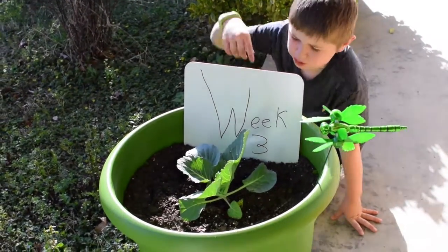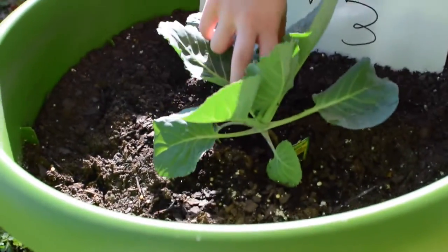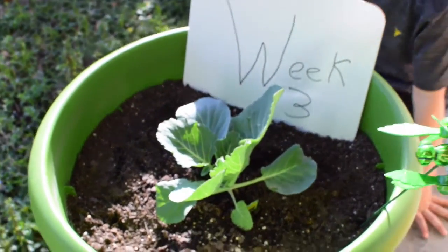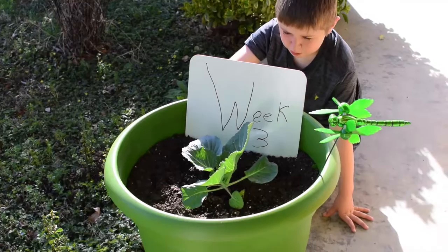Her leaves are pretty big — we have this one, this one. The leaves get smaller as you go into her inner core, which grows a leaf every day, and then the leaves get bigger and bigger.